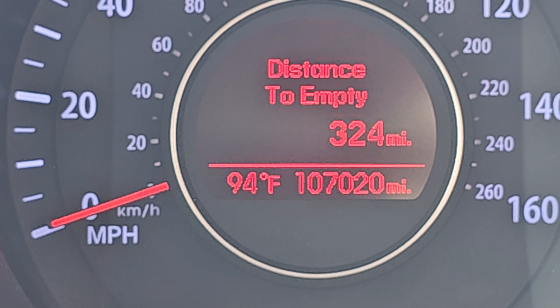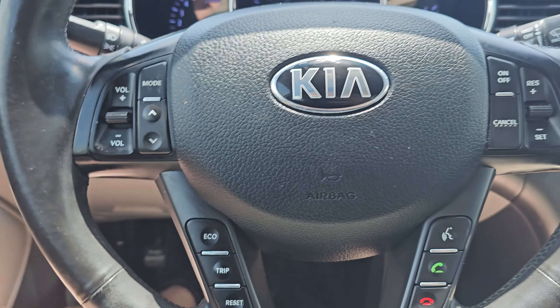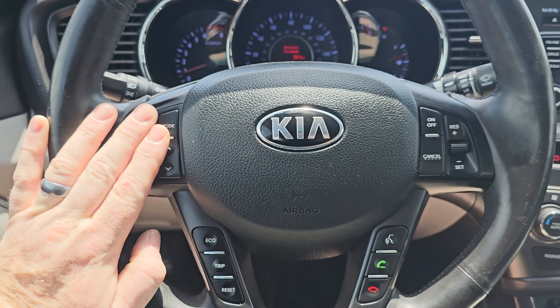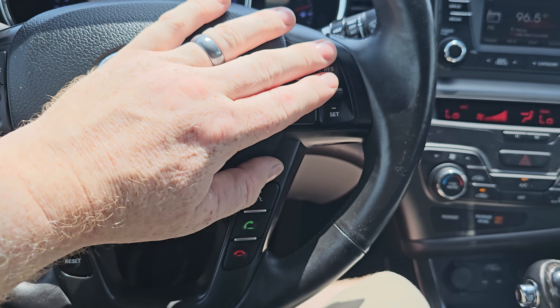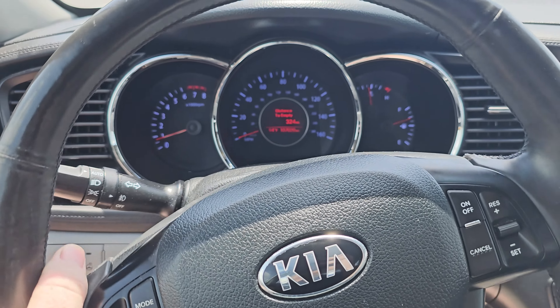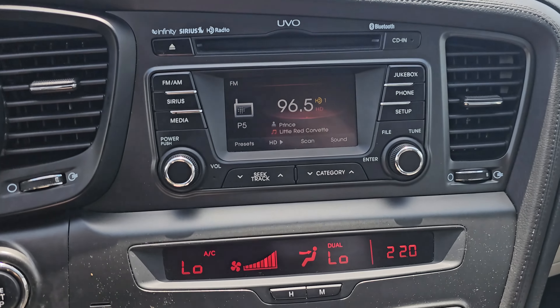We also have heated and cooled seats, which is a plus, and a heated steering wheel. Obviously we don't need it when it's 94 degrees out, but wintertime that's a nice feature to have. You've got your steering wheel-mounted audio controls, phone controls, trip meter, and cruise control — all within a finger's reach really if your hands are on the wheel like they're supposed to be.